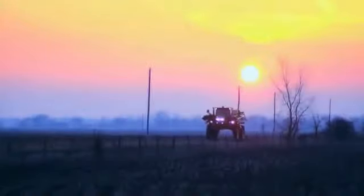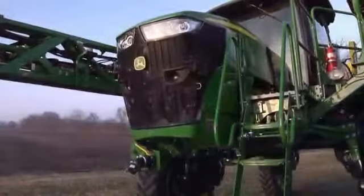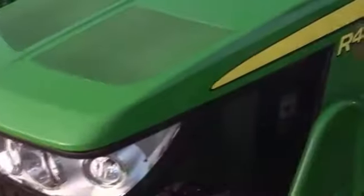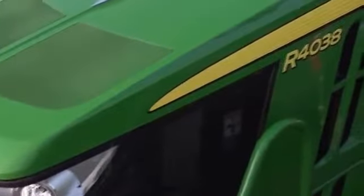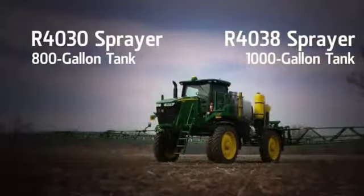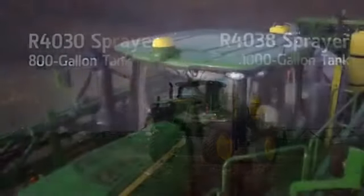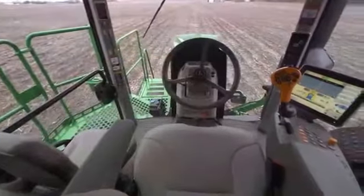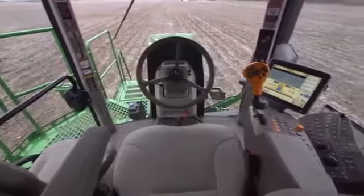A new day is dawning — the start of a bright new future in precision spraying technology. Introducing the next generation of sprayers from John Deere: the all-new R4030 and the R4038 sprayers. You're looking at the latest advances in technology, all fully integrated to deliver the most performance and cover more acres in your day.